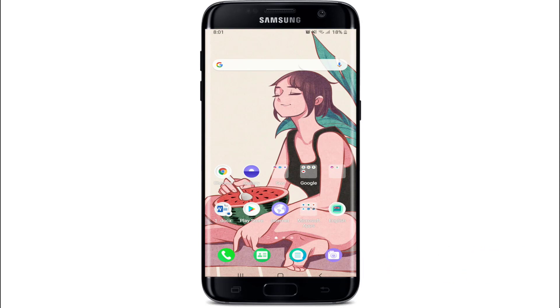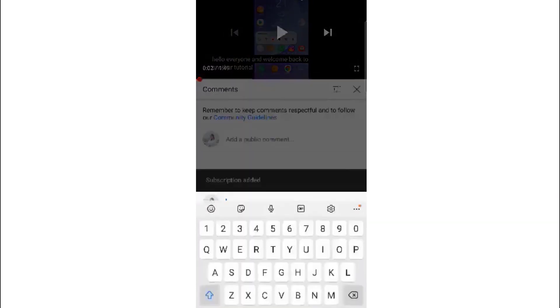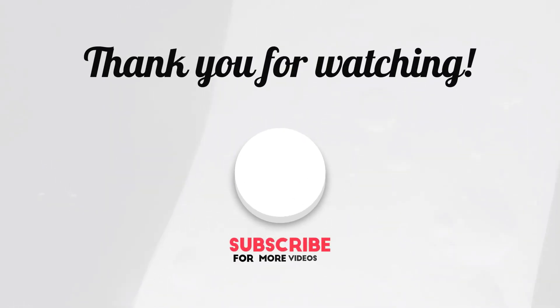Those were some of the fixes for when you're receiving the 'too many attempts, try again later' message on Telegram. I hope you found the video useful. If you did, go ahead and give it a thumbs up. Feel free to comment below if you have a question or feedback. I'll be back soon with more tutorial episodes. Thank you for watching.